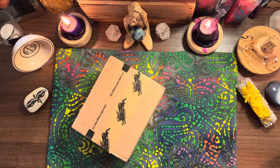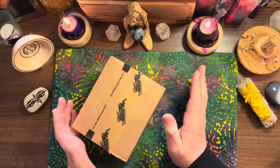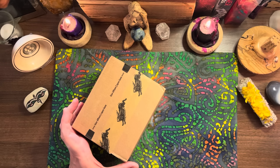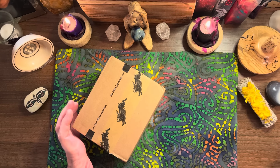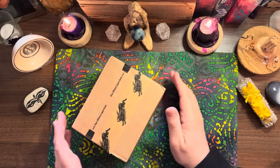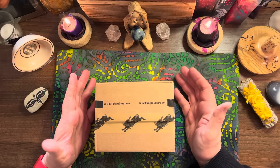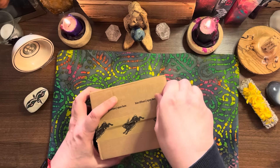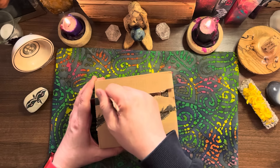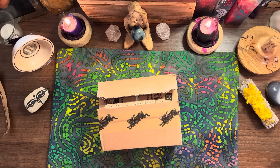It's Simon here, welcome back to the Hermit's Cave. Hope everybody is having a great week. It's Friday - I always enjoy a Friday. I'm just going to have a cup of tea. There's nothing nicer than getting home from work on a Friday and being able to have a look at a new deck.